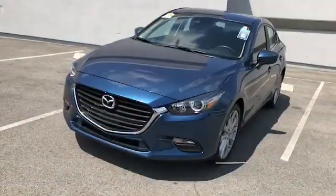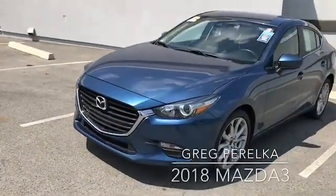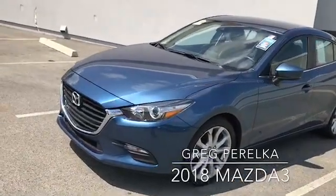Hi, this is Chuck Zobro from the Jim Shorkey Auto Group. I appreciate the inquiry on the internet. How about we go take a look at the vehicle? Hey Greg, just giving you a little walk around real quick of the Mazda 3, the blue one here.